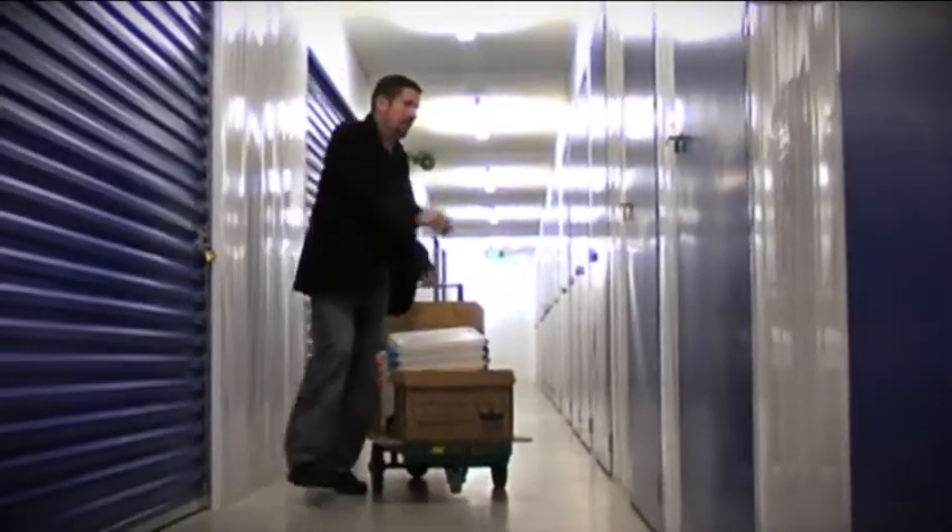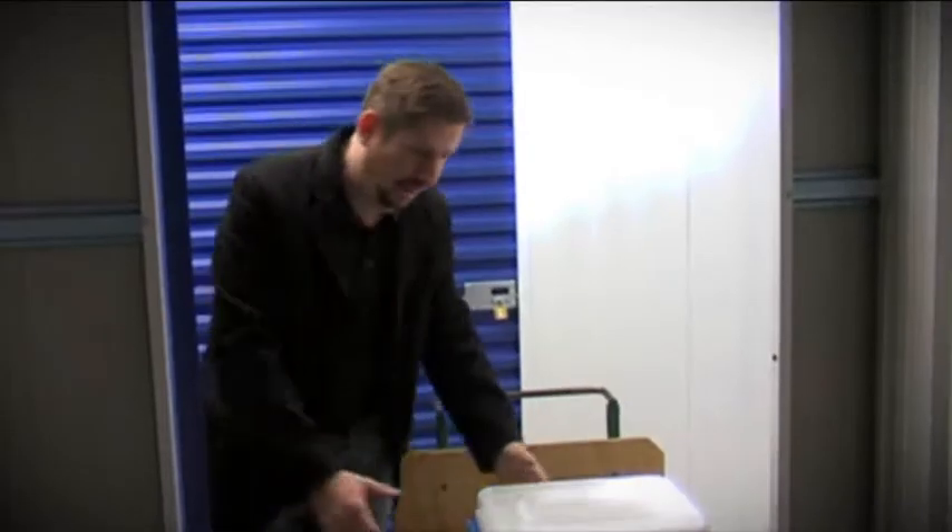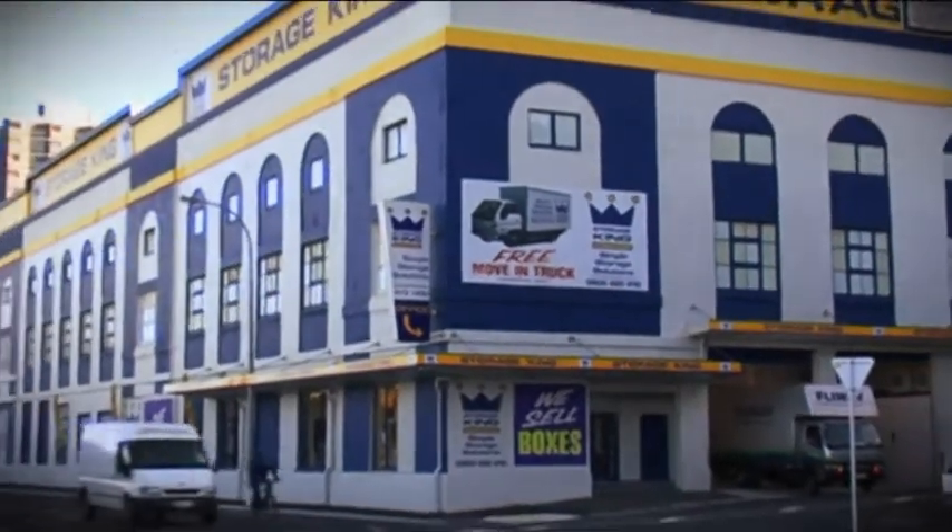Easy in and easy out is what it's all about. The simple storage, Storage King has really thought it out. Call us on 0800 004 006.